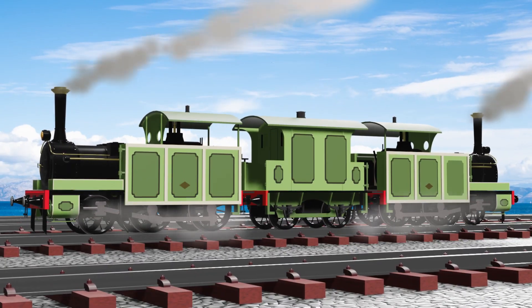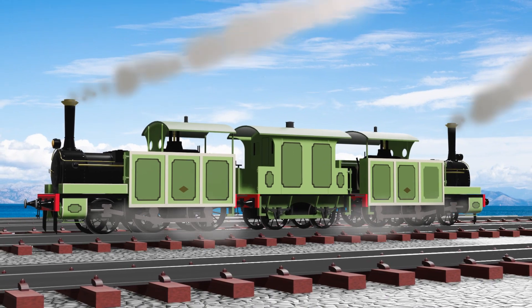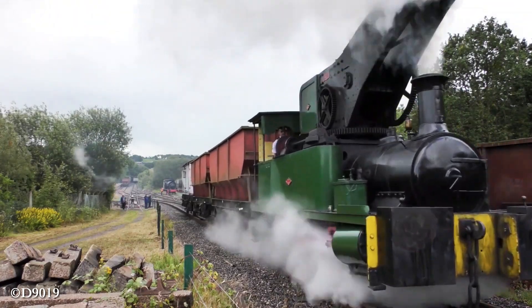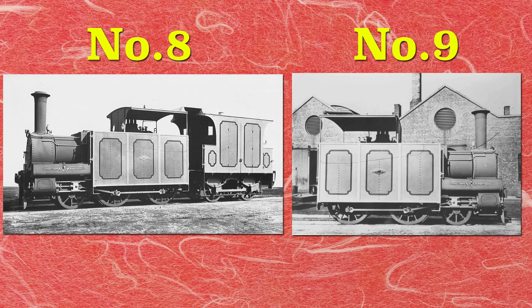Number 8 and 9 were built for the first railway in Japan by Divers & Company in 1871. The company is renowned for so many steam crane locomotives used for industrial lines, but unlike them, the two locomotives were supposed to be built as a pair of ferry engines.